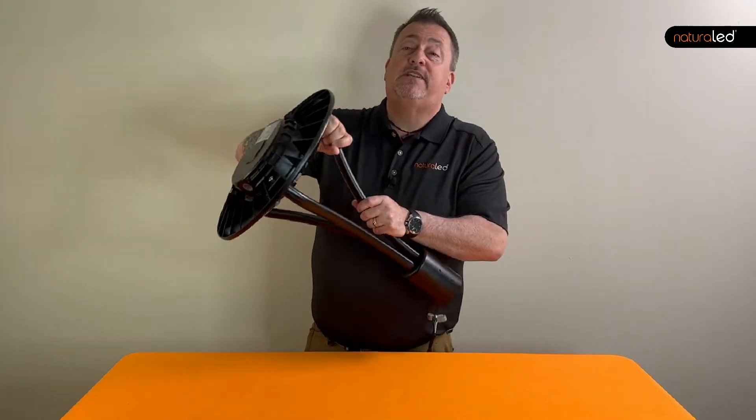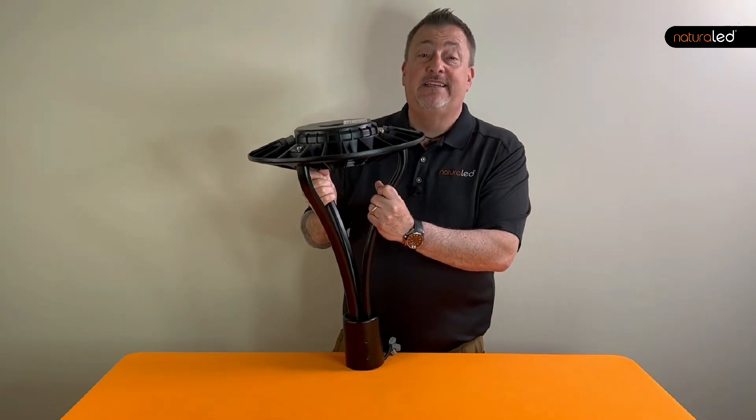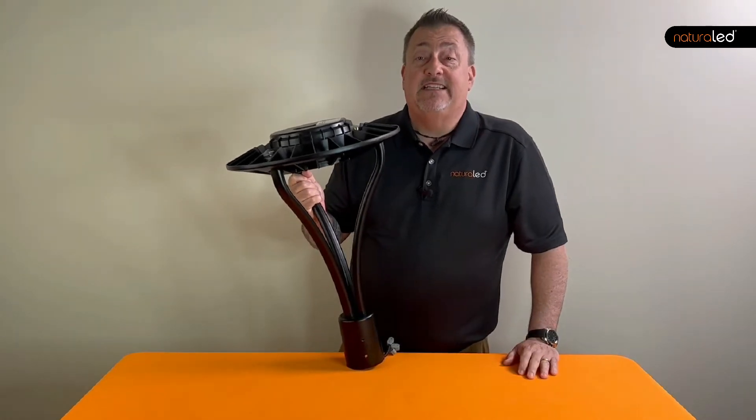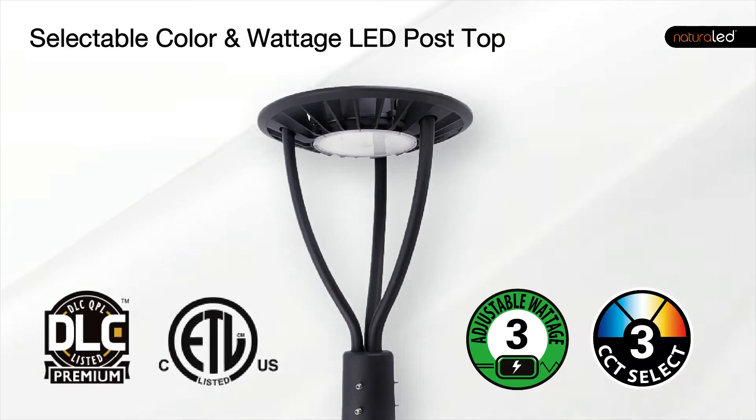But while LED post lights are a smart choice, not all of them are the same. I'm Frank Robmeyer with Natural LED and if you give me a couple of minutes, I'm sure I can show you the difference.